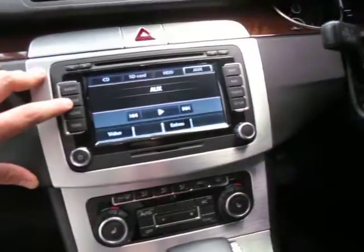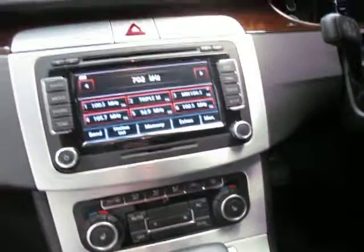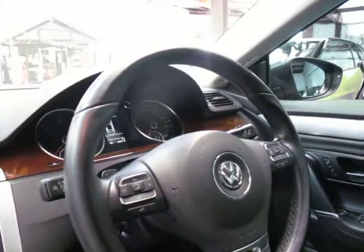If you go to media, it looks like it's got an auxiliary input for your phone. Obviously it does have cruise control, a multifunction steering wheel, and looks like it has distance control as well, which is a great option to have.